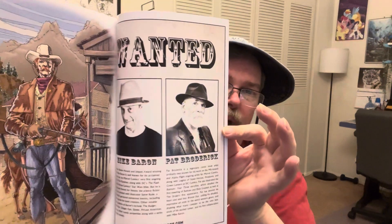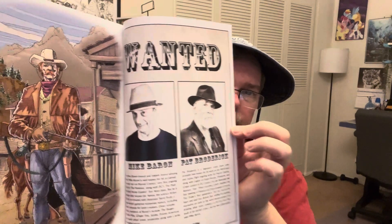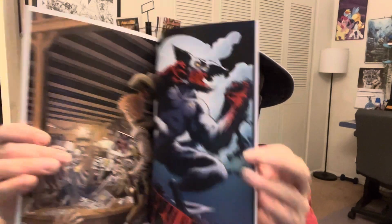We've got the Wanted poster featuring both Broderick and Baron — nice pin-up there. We've got a couple pages of pin-ups, which is always very nice.